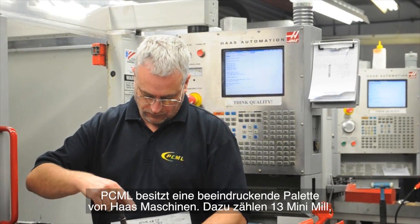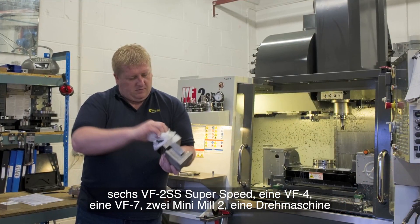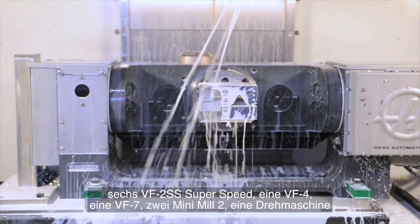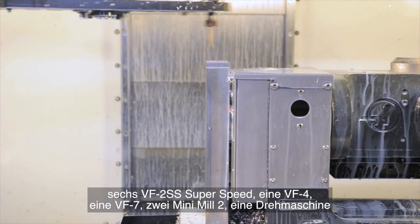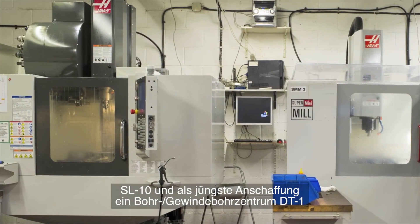PCML has an impressive array of Haas machines including 13 mini mills, 6 VF2SS super speeds, a VF4, a VF7, 2 mini mill 2s, an SL10 lathe and its latest acquisition a DT1 drill tap machine.